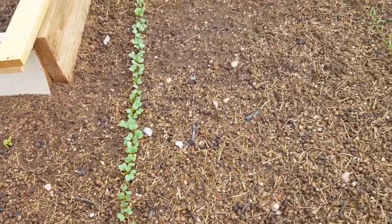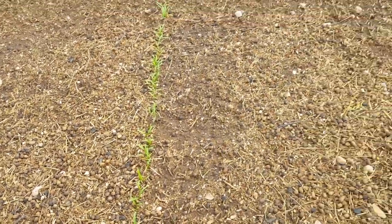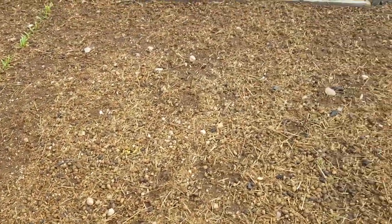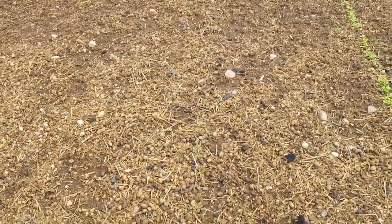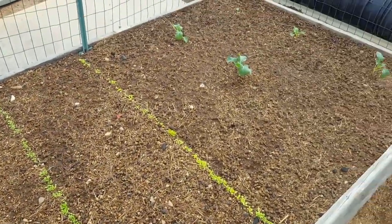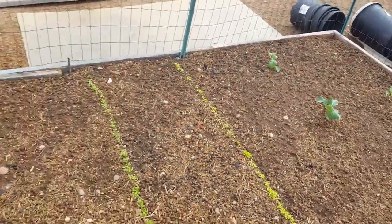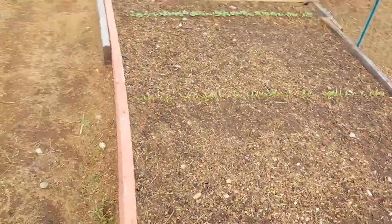Radishes, spinach, red leaf coming in — that one's hard to see. Our lettuces are coming in, and our broccoli's doing good and getting bigger. Can't wait to be eating from this.